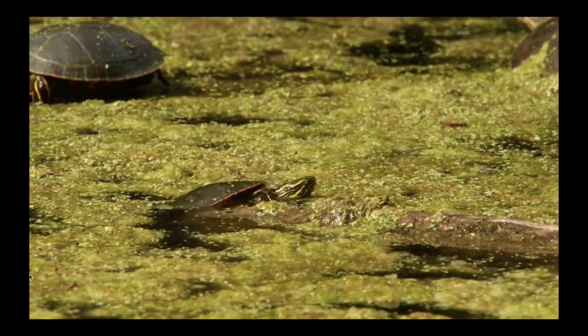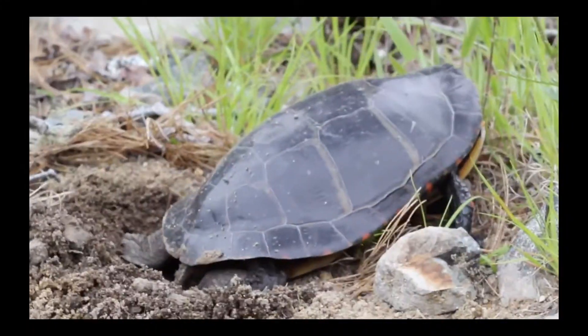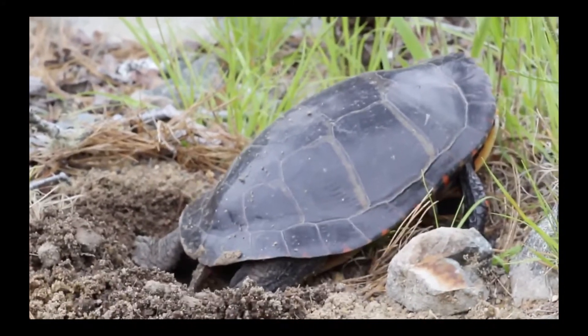After a long winter, we finally have spring, and with it, we have a wide range of wild animals becoming more active. Each spring, our native western painted turtle emerges, seeking food and a mate.